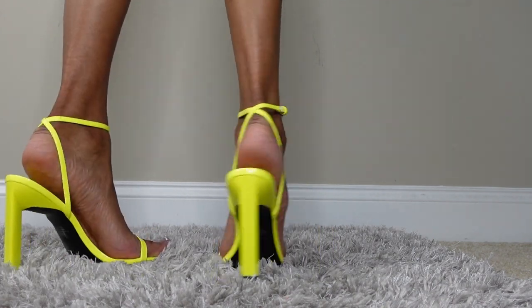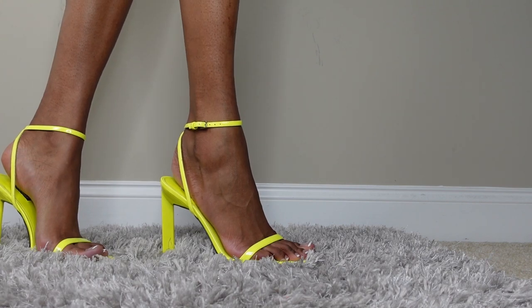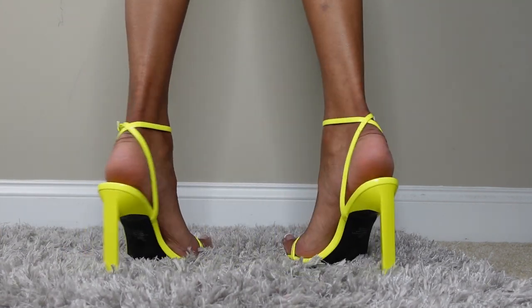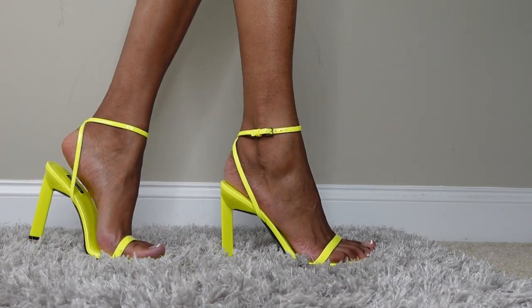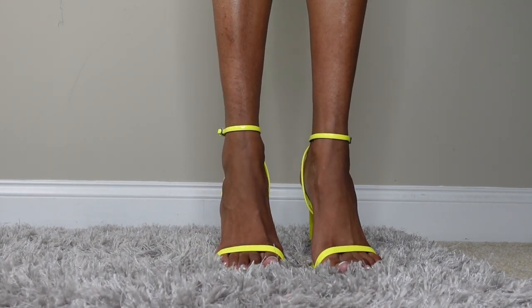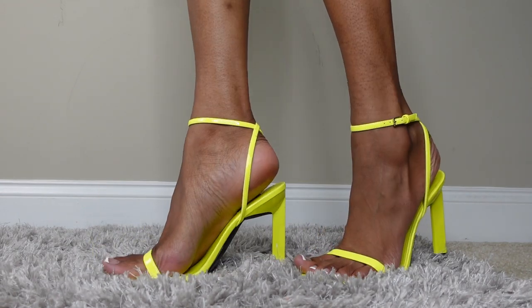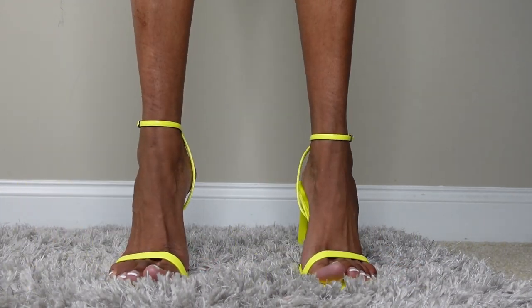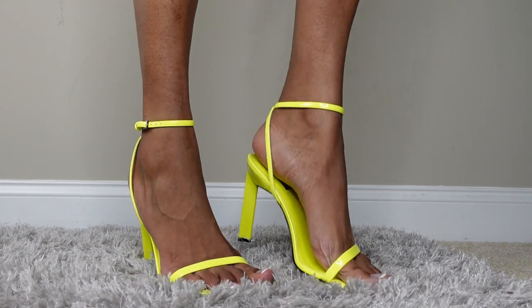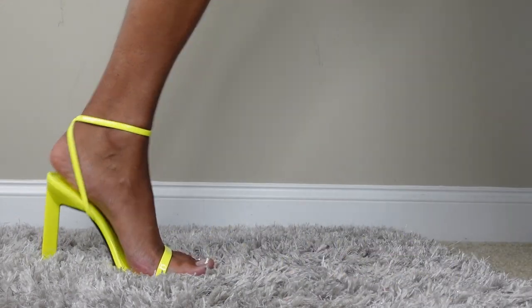I love these shoes so much I had to get them in neon yellow as well. These are also the Hot ankle strap sandals — the heel is 4.3 inches, open toe. They were cute, I liked them, I didn't have this color, and I'm trying to build the wardrobe. If I see a size 12, I'm grabbing it.